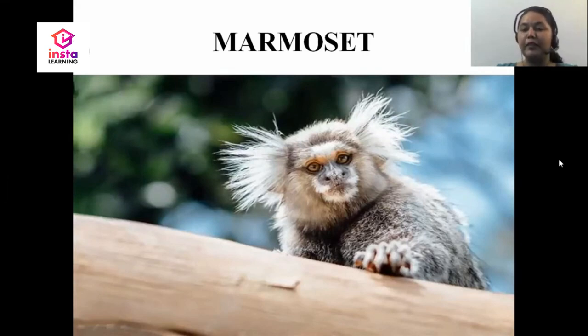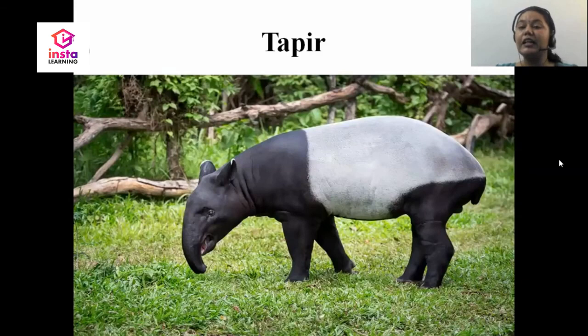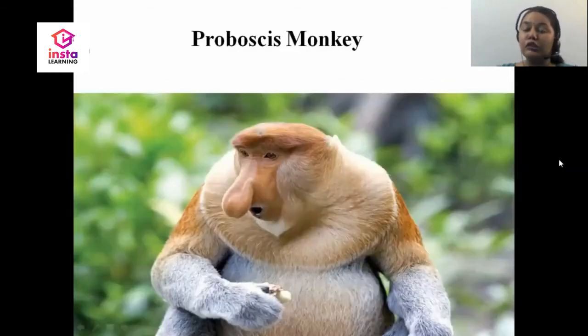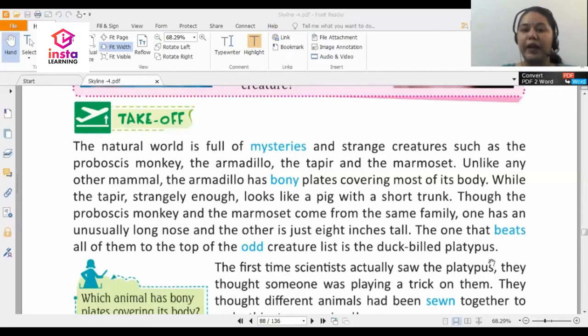Let me show you the images once again. This is a tapir which looks like a pig with a long trunk. Then there is the armadillo, a creature that also looks a bit like a mouse and has scales on its body. And the first strange creature we started with is the proboscis monkey, also known as the long-nosed monkey. Now we are going to start reading about the duck-billed platypus.